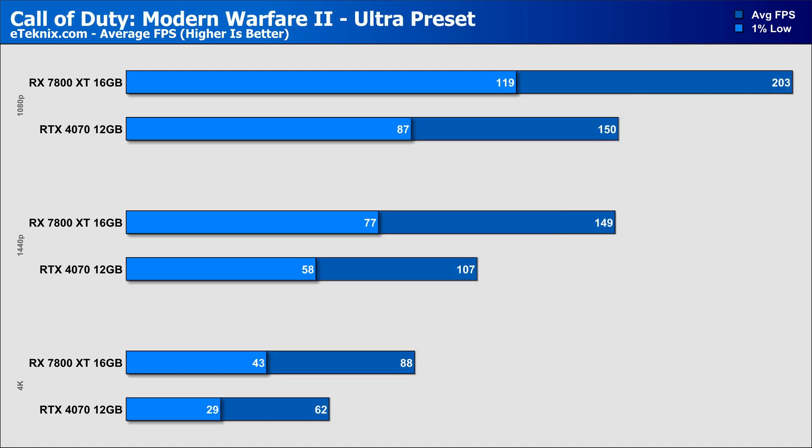Call of Duty has always favoured AMD more so than Nvidia, and that's clear to see as the 7800 XT pushes ahead in every resolution: 35% more performance at 1080p, a further 39% more at 1440p, and a pretty astonishing 42% more at 4K. Considering the 7800 XT is 17% cheaper, this doesn't look great for Team Green.